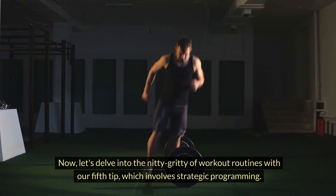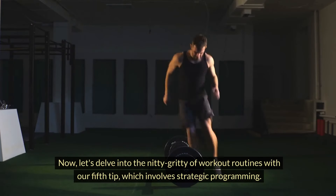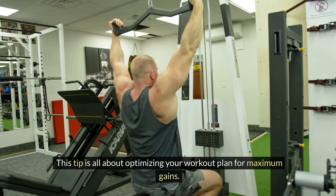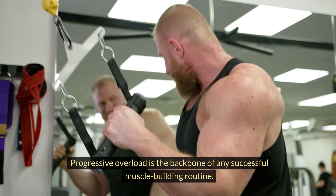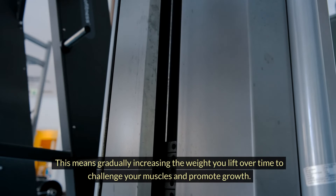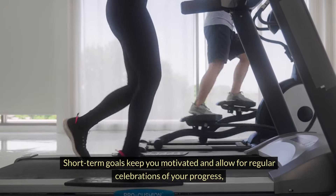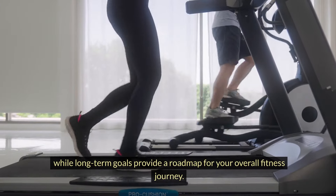Now let's delve into the nitty-gritty of workout routines with our fifth tip, which involves strategic programming. Building muscle isn't just about lifting heavy — it's about lifting smart. This tip is all about optimizing your workout plan for maximum gains. Progressive overload is the backbone of any successful muscle building routine. This means gradually increasing the weight you lift over time to challenge your muscles and promote growth. It's essential to set both short-term and long-term objectives. Short-term goals keep you motivated and allow for regular celebrations of your progress, while long-term goals provide a roadmap for your overall fitness journey.